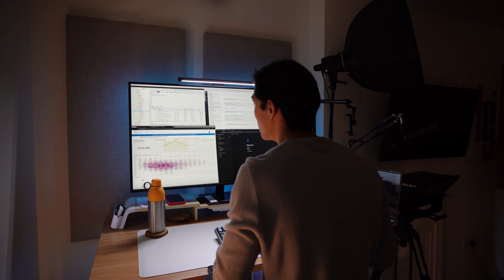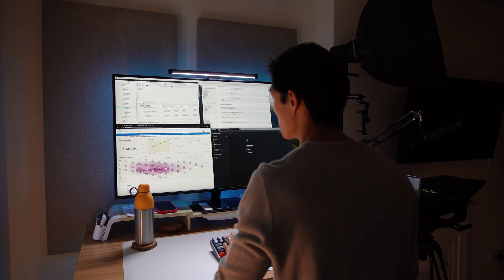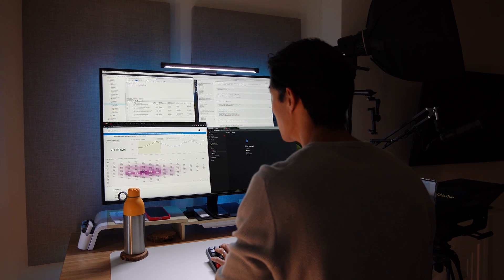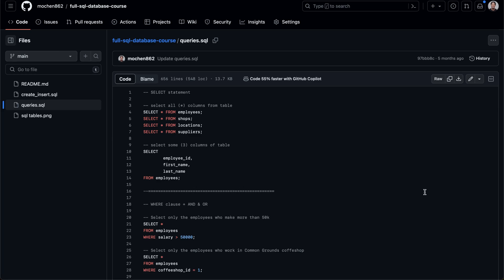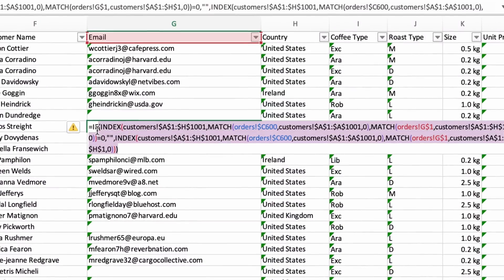Without having a strong foundation in terms of your technical and analytical capabilities, you won't be able to focus on solving business-critical problems, as you'll be too busy thinking about whether or not you can create this visualization in Tableau, how to write some code in SQL, or what formulas to use in Excel.